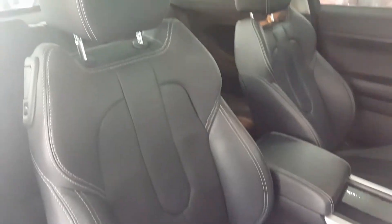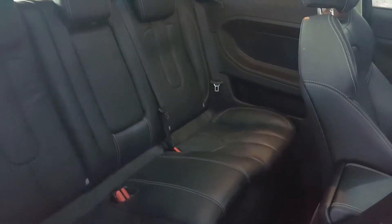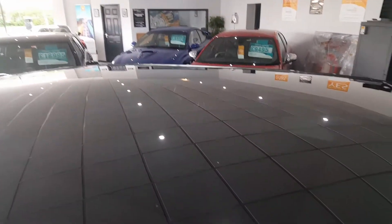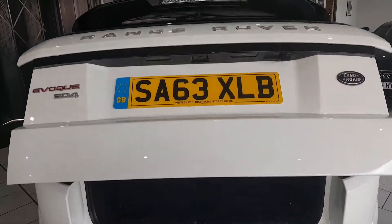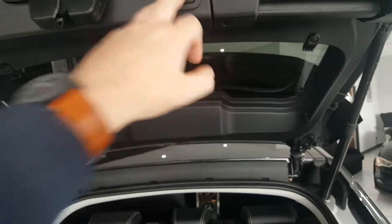Inside is trimmed in full heated black leather. Seats are power adjustable. There's ISO fix in the rear. The car's also had the panoramic roof upgrade. It has a handy one touch power tailgate, with a large size boot, and one touch again to close.